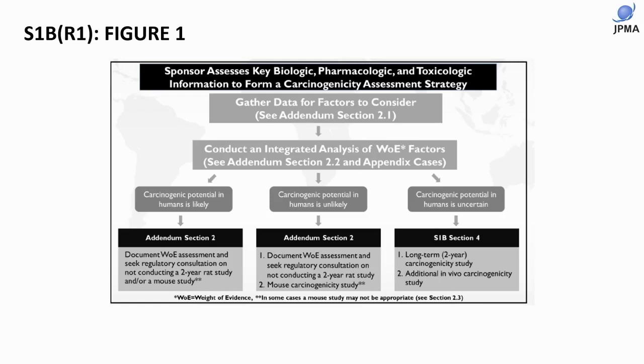Now that we have the S1B-R1 guideline, we are strongly recommended to perform a weight of evidence analysis for all products that require a carcinogenesis study. We will categorize our product as: carcinogenic potential in humans is likely, unlikely, or uncertain. We can request a waiver of the two-year study in the case of likely or unlikely.